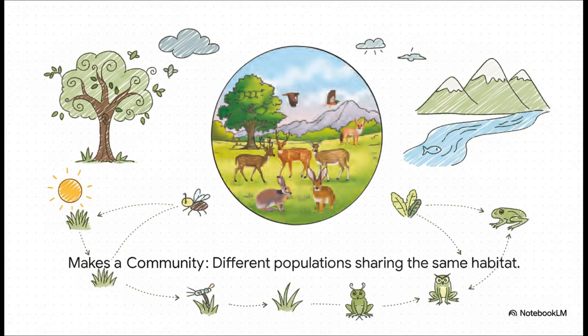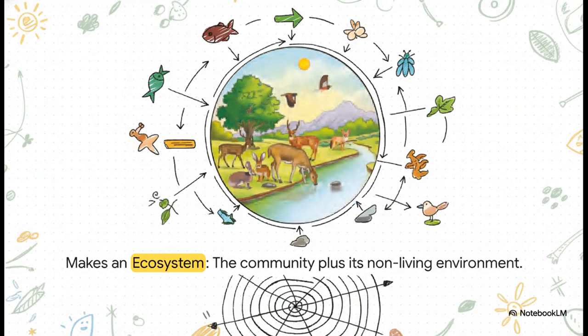So what happens when you have different populations living together? Let's say you have the rabbit population, the deer population, and the fox population, all sharing the same space — this is what we call a community. It's just like your neighborhood, where you have many different families living together on the same street. And now for the final boss level: when you take the entire community, all the living things, and you add in all the abiotic non-living things they use — like the river, the sunlight, the soil — BAM! You get an ecosystem. This is the whole thing, the complete picture, the entire world they all live in.